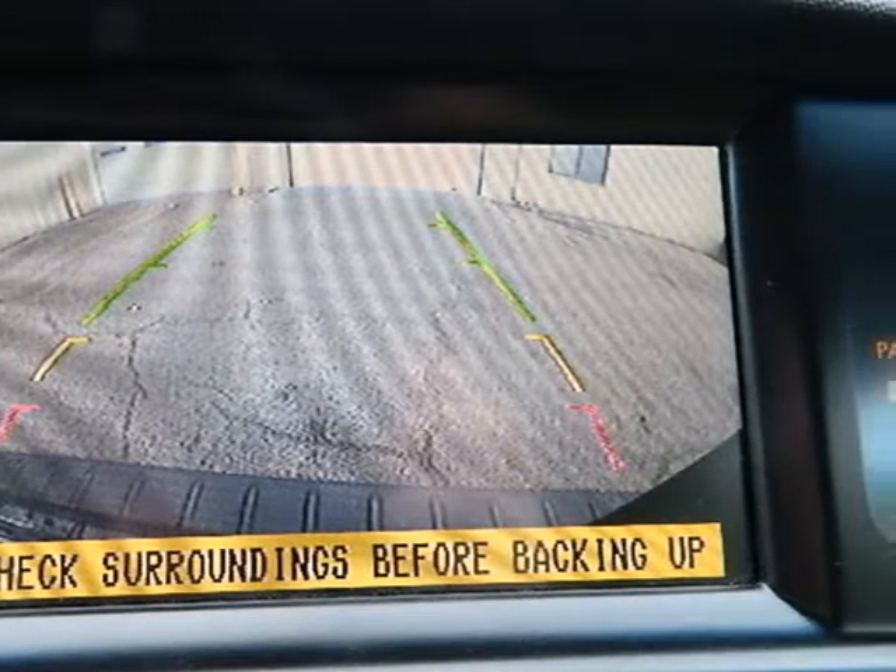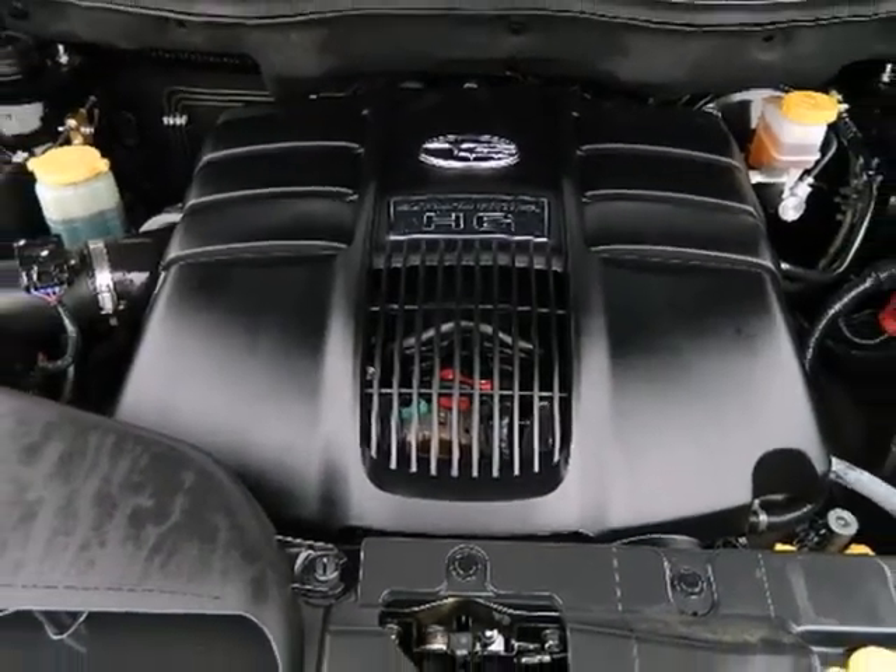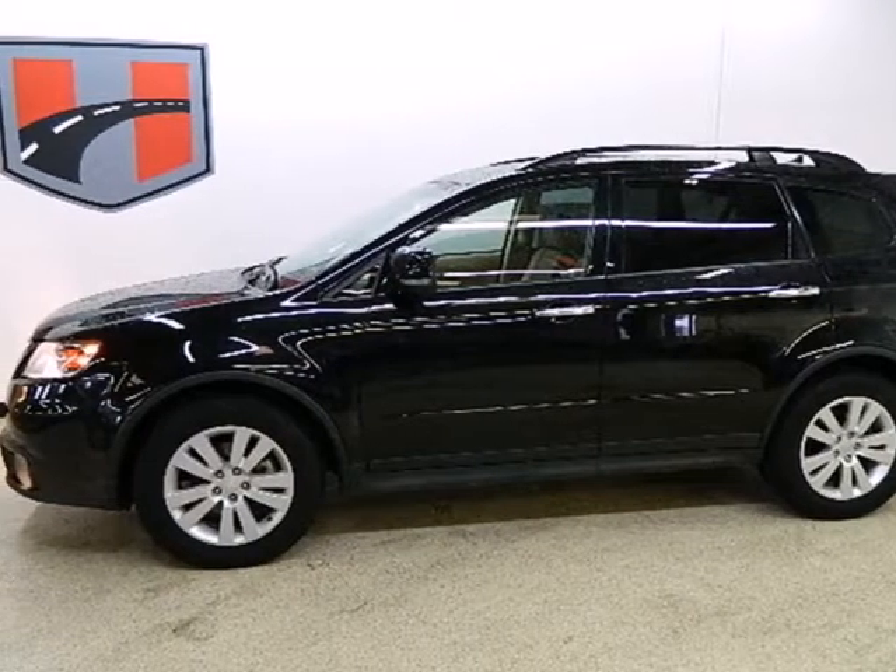With so many standard features combined with superb build quality and affordable luxury, the Tribeca is the absolute best value in its class. Second to none.